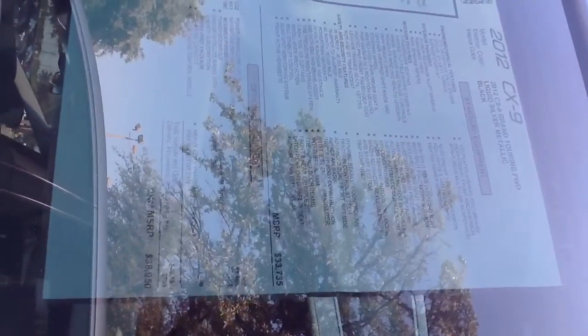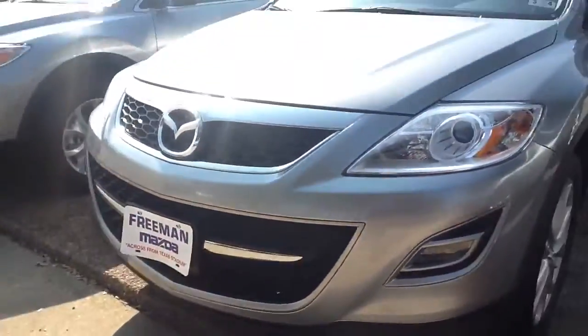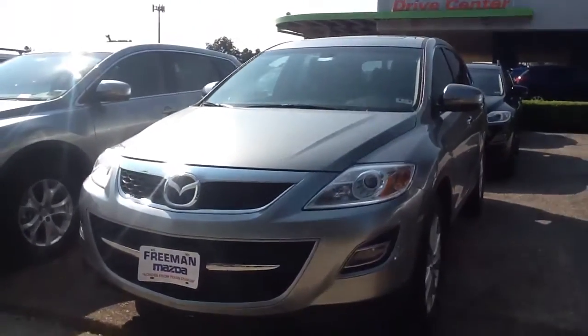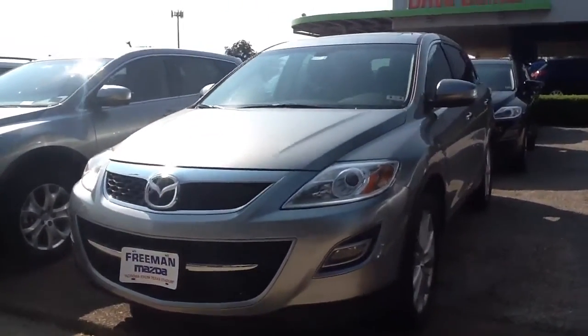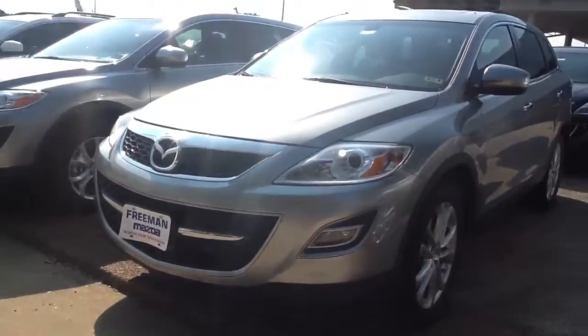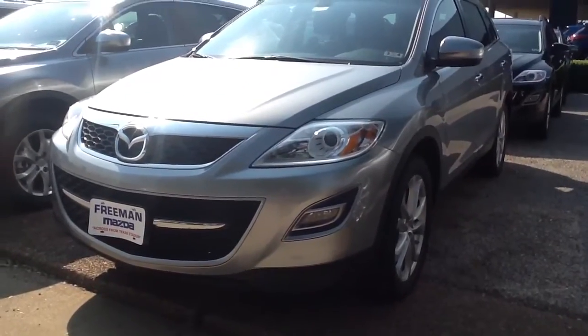And if you need me to, I can try my best to make a copy of it and send it to you. But this is a silver one — it's got all the options that you're looking for: moonroof, navigation, leather, heated seats. Pretty well loaded up, and this one's available. Let me know when's a good time for you to come out. 972-815-2854. Thanks again.